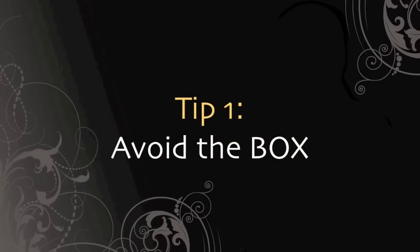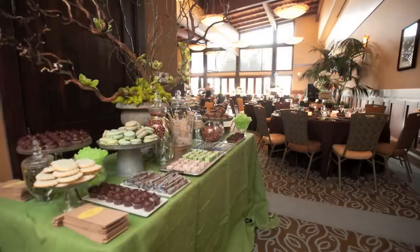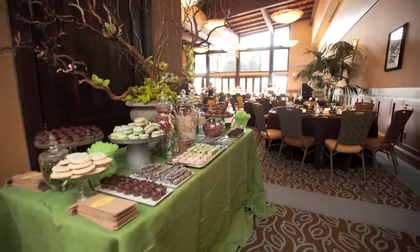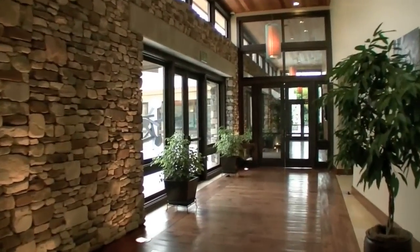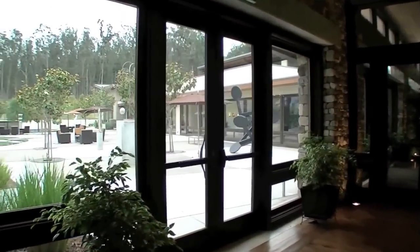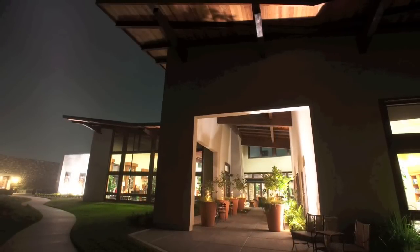Tip number one: avoid the banquet room box. It's important to choose a venue that has visual variety. There's nothing more boring than being stuck at your table in a dull banquet room. A venue that's already beautiful by itself makes the entire event better and more memorable. Quality event planners and decorators can make any room look wonderful, but why not start with a place that's already architecturally appealing? Venues like the Monarch Club start off marvelous so you can personalize instead of dress up and hide the plainness.